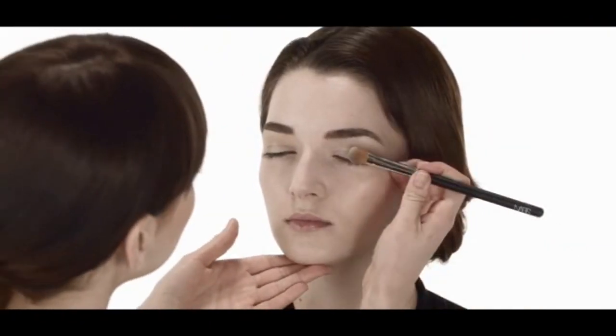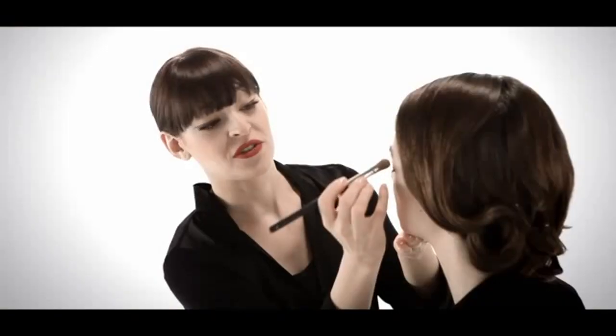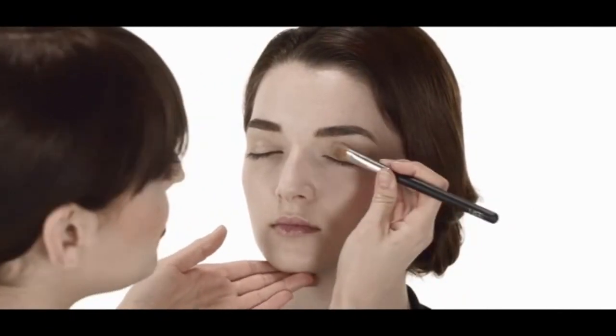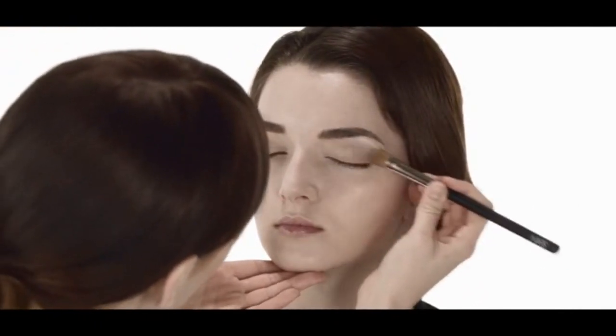The lightest shade that we're applying now is the first powder shadow that you'll apply. It's an icy pink, and it's from a new trio eyeshadow, Douce France. It gives a beautiful brightening effect not only by itself, but also over the cream shadow. What I love about using it over the cream shadow is that it still has this beautiful glisten to show through.